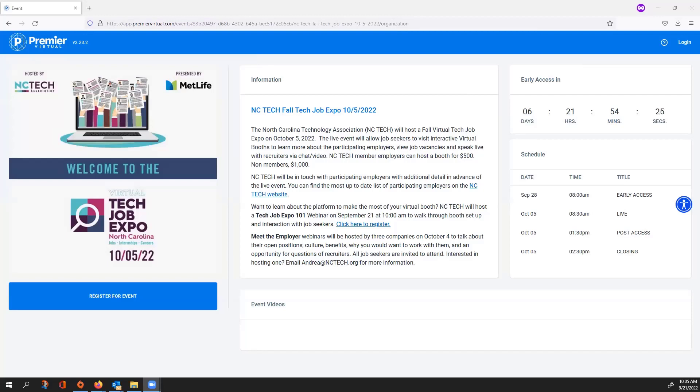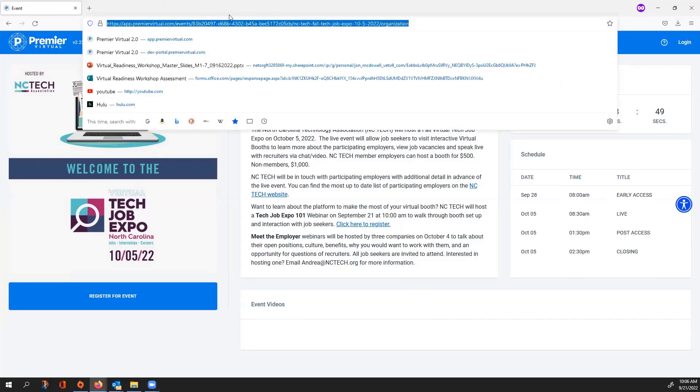My name is Jordan Ambers. I'm one of the client success managers here at Premier Virtual. Today we're going to be walking you through the Premier Virtual platform, showing you how all of the platform works and a couple of different tips, tricks, and tools on how to use the system. First thing we're going to overview is the registration page. Most of you have probably already registered, but we'll overview this for anyone who may not have registered yet or who is new to the system.